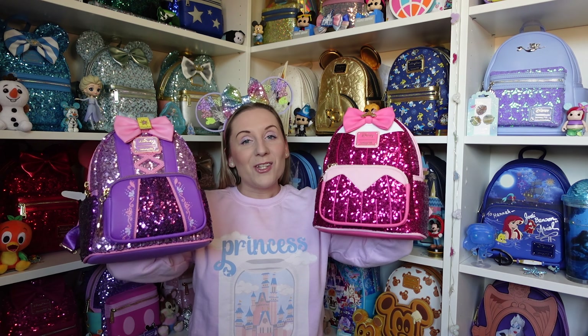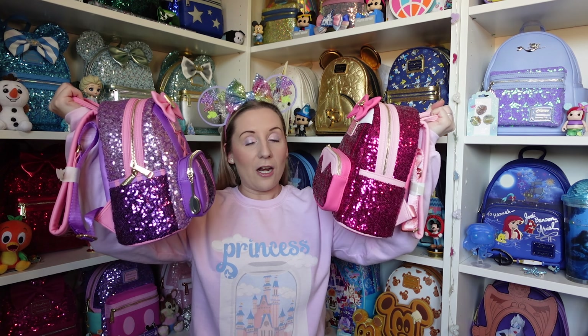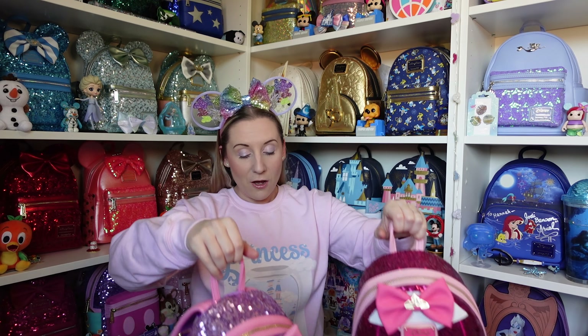I said I was going to tell you my favourite but I can't pick between two, so I'm going to have two favourites — Rapunzel and Aurora. I know my favourite colour is purple but there's just something about the Aurora backpack too, and I can't pick between them. Let me know in the comments which one is your favourite! Thank you all so much for watching — don't forget to like and subscribe, and I'll see you in the next video!